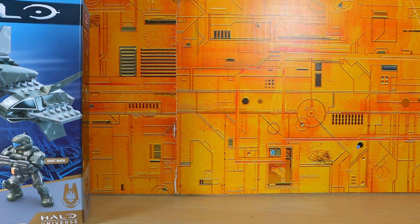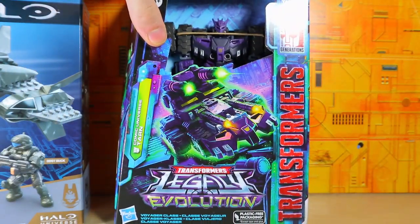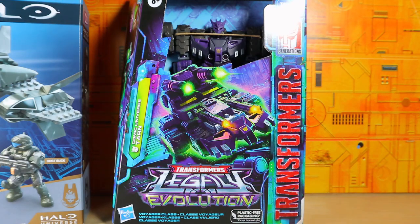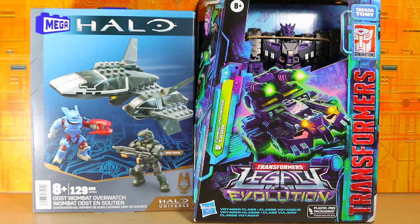The Transformers-related thing, which I'm pretty sure is what you're interested in, is the Legacy Evolution Tarn. Finally, after so long, they actually made a voyager class Tarn and I'm so happy about that. That's pretty much my haul — it's a quick one but still pretty awesome. Thanks for watching, I'll see you guys next time.